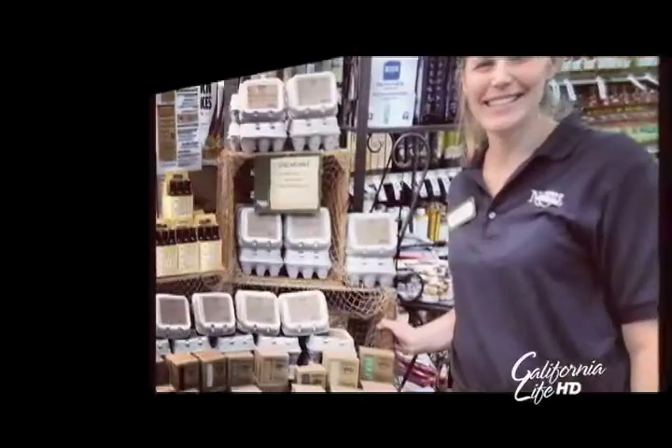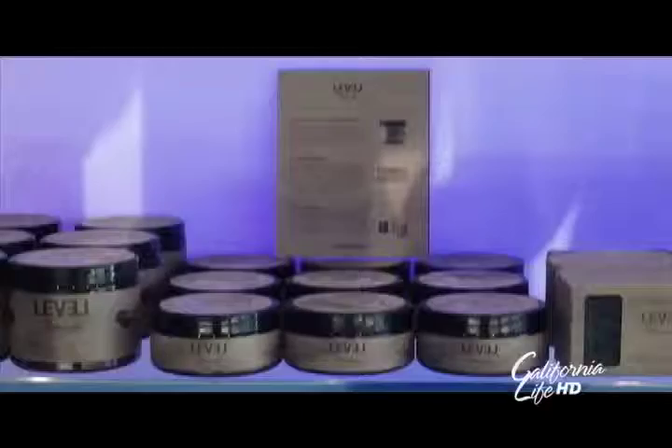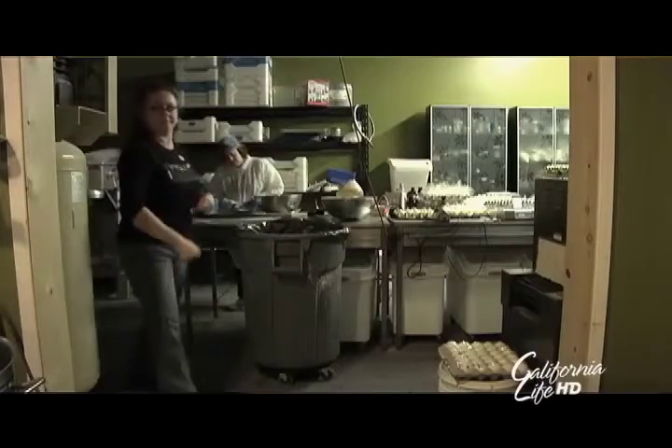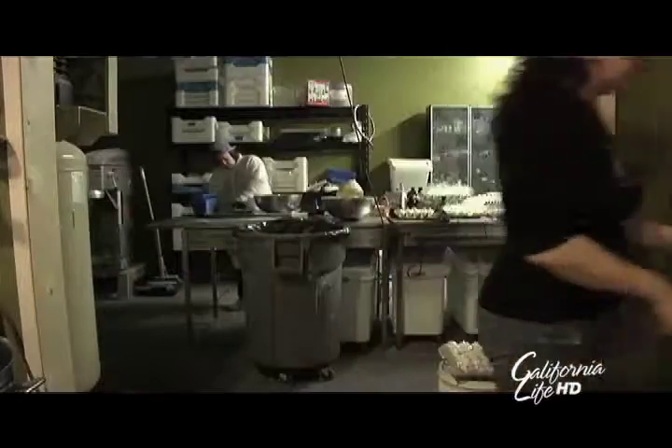Level Naturals can also be found in hundreds of locations and counting throughout North America and overseas. We actually, while you're here, got our first order from Whole Foods — it's very exciting! We love what we do, so we feel very lucky to be able to say that about what we do.